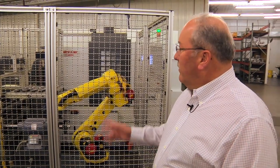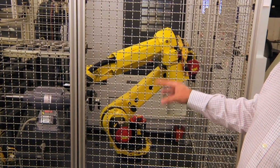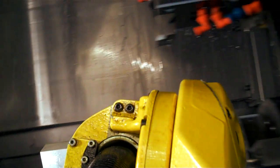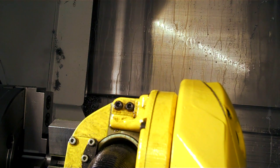Once we've proven out the process to produce a part, we'll move it into an unmanned machining cell. This is one of our latest additions — it's a pedestal robot that's capable of fully producing the part, deburring the part, inspecting the part, and packaging the part to our customer. This allows us to achieve no-touch manufacturing.